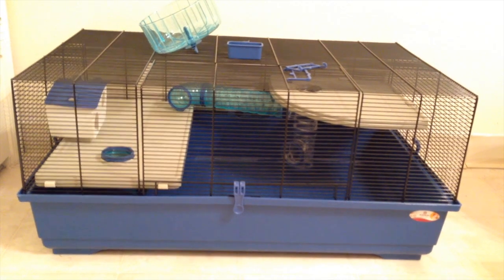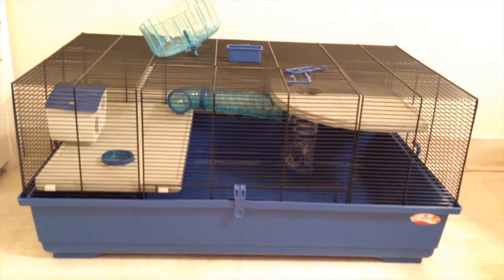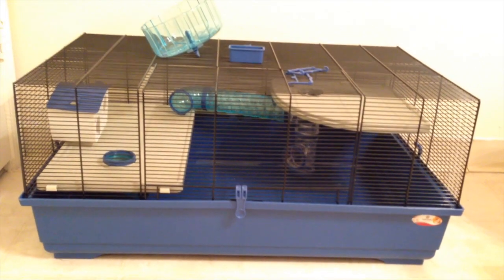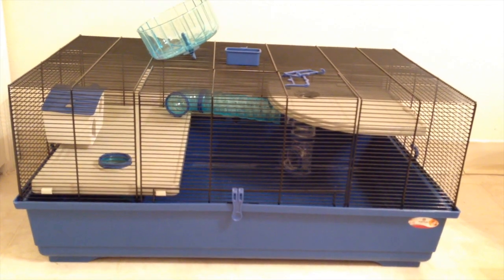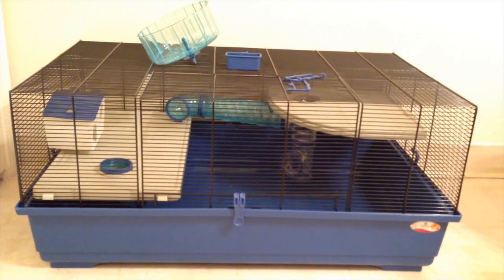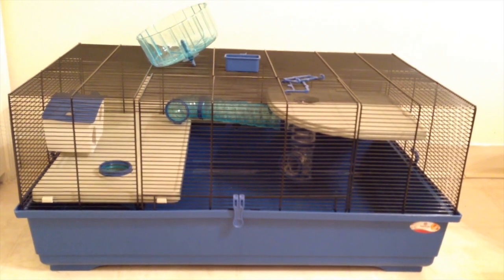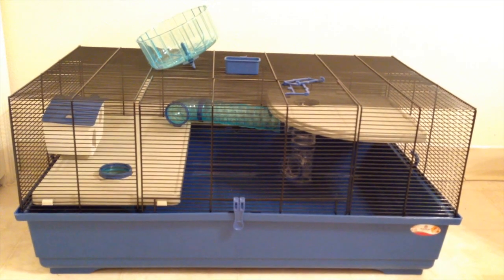This cage is a little pricey at around $125, and with tax and shipping you're looking at closer to $150. But if you live in the US, you know how difficult or impossible it can be to find a big cage with the minimum requirements. So if you really don't like bin cages or aquariums, this could be a great option if you're able to spend the money.